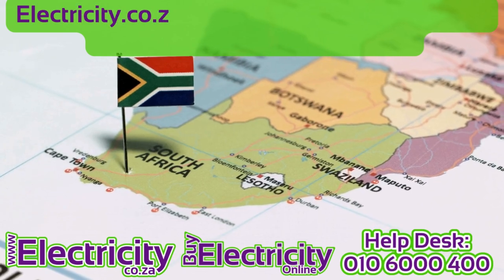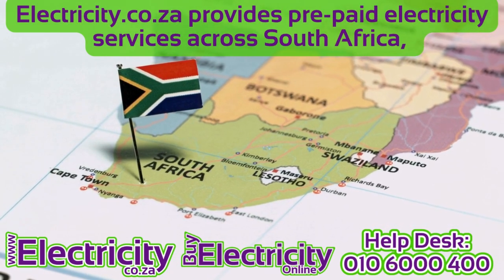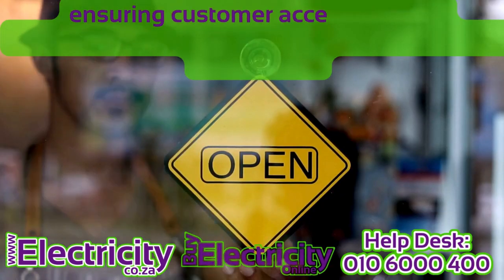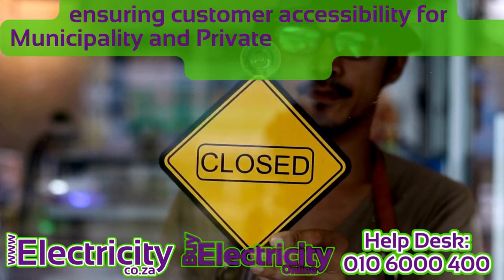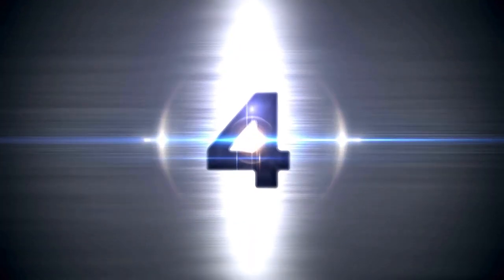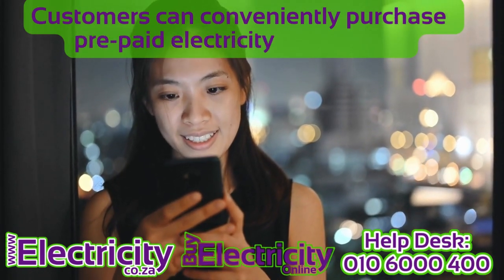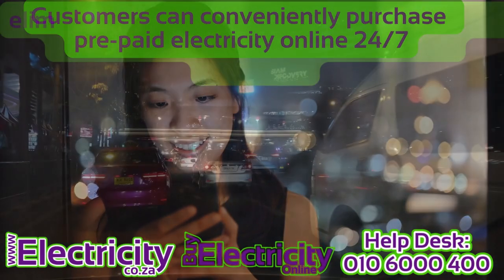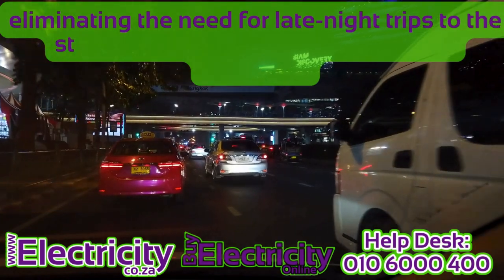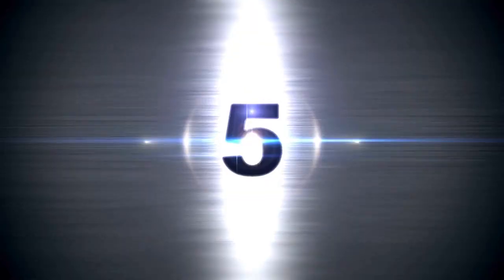3. Nationwide coverage. Electricity.co.za provides prepaid electricity services across South Africa, ensuring customer accessibility for municipality and private metering companies nationwide. 4. Convenience. Customers can conveniently purchase prepaid electricity online 24/7, eliminating the need for late-night trips to the store or the need to draw cash to buy electricity.